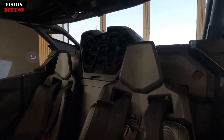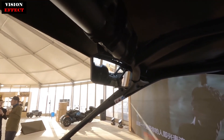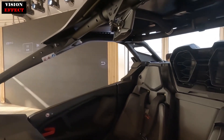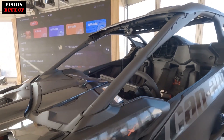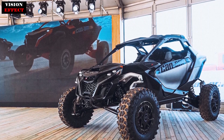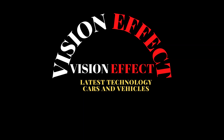The new 2024 Can-AM Maverick R is available for order starting now and will begin arriving in dealer showrooms soon. With a starting price of just $35,499, the Maverick R is quite affordable. Stepping up to the fully loaded Maverick RX RS with Smart Shocks will increase the base price to $44,299.